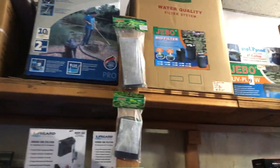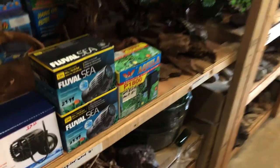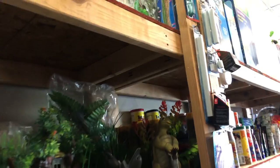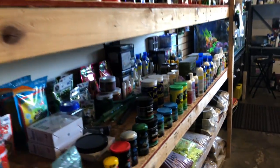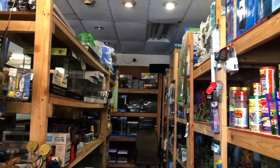Here is the equipment section — there's filters, decorations, driftwood, rocks, cereal stones, fish food, pretty much anything you want. And also Seachem products. All the equipment you need in one rack, selling for around regular price. There's also fish tanks for sale at the back.